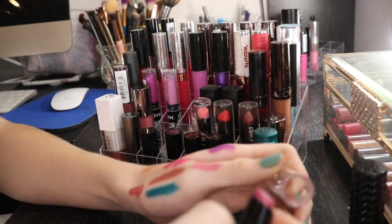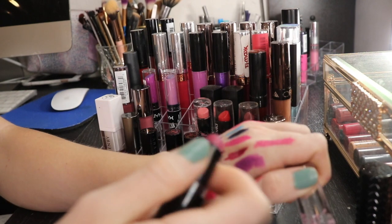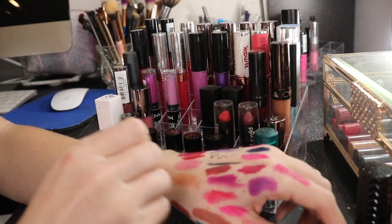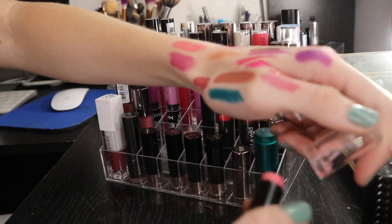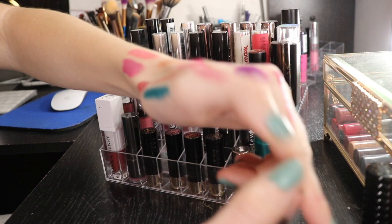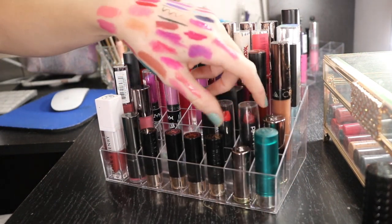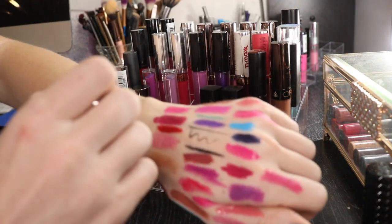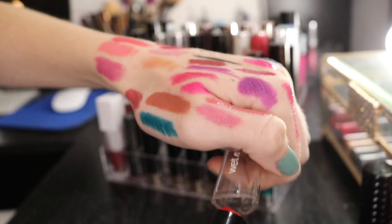I have some Wet n Wild. This one's a little bit older, so I'm gonna get rid of it. I love this formula - it's really nice, very hydrating. I'm gonna get rid of this one too because it's a little older and I don't really care for that color. I love this formula - it's really nice and moisturizing, and it does last a while on the lips. It's not one of those where you reapply and your lips get super chapped like with the Anastasia formulas. I have a red one - it's like almost a pinky red. I'm gonna keep this one. This is pretty new.